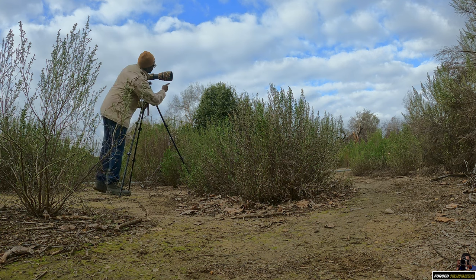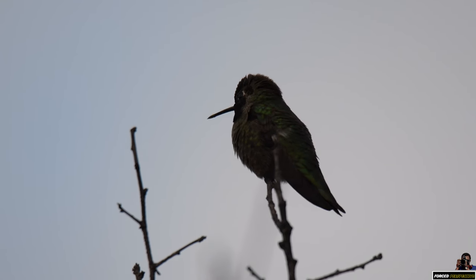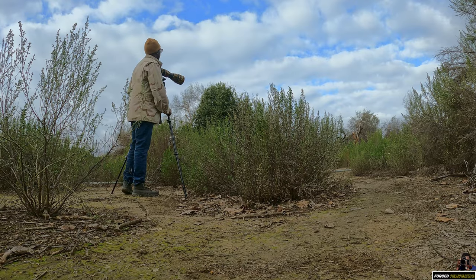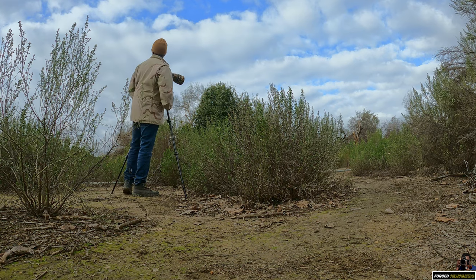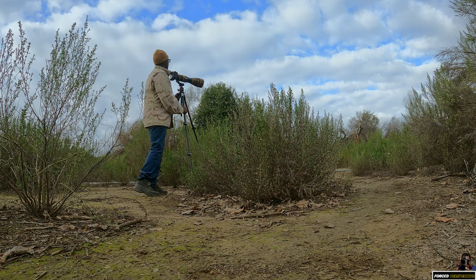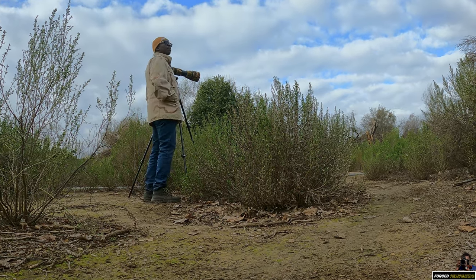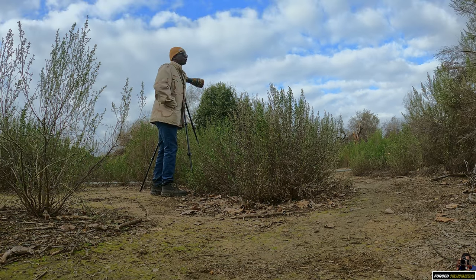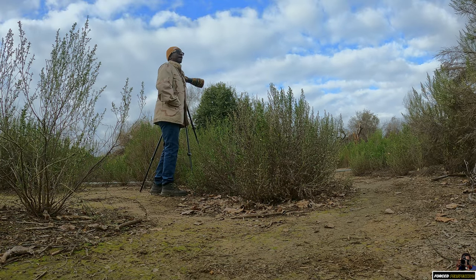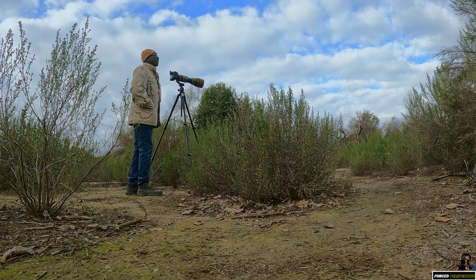I'm trying not to shoot into the sky because it's super bright, so I'm basically trying to get the shots right down into the flowers. Today I'm shooting the Nikon D500 with the Tamron 150-600 G2, and unfortunately for this lens its max aperture is f/6.3, so a nice prime f/4 lens would have been amazing today.